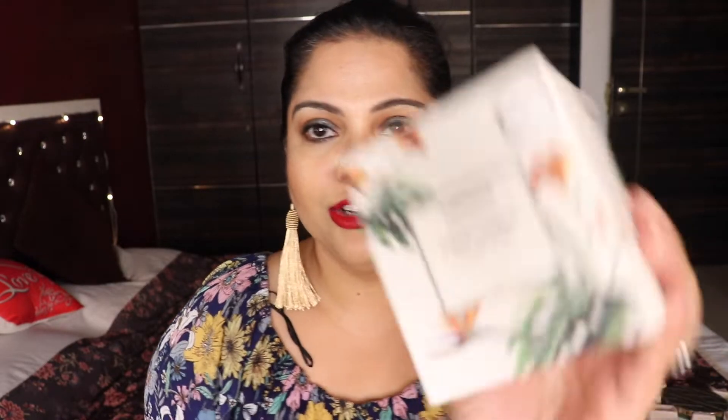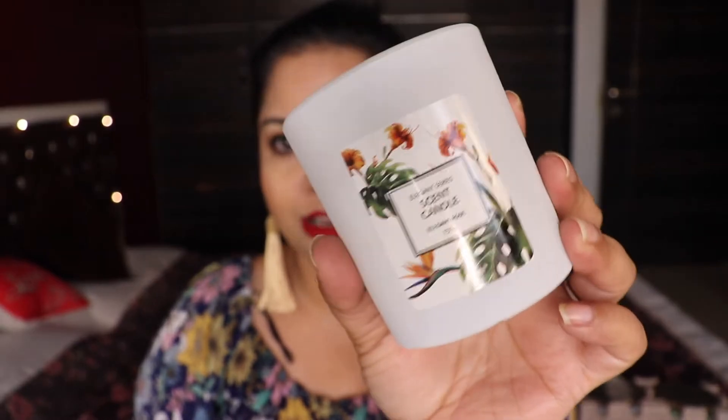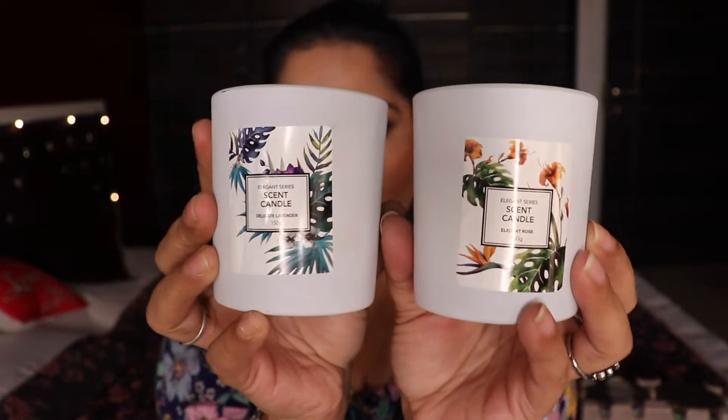So this is the Delicate Lavender and the second fragrance is called Elegant Rose. From the inside all the candles look the same — they're not color-coded. The fragrance is really nice and strong when smelling them cold, though I haven't burned these yet. They are both 150 grams.